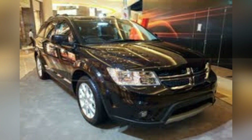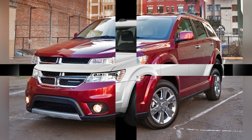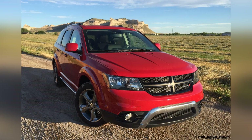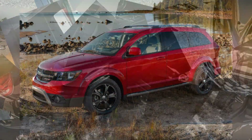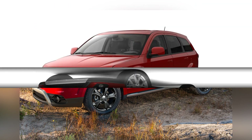Under the hood, the Dodge Journey offers a performance that focuses on simplicity, reliability, and an efficient driving experience. Equipped with a choice of engine options, including a fuel-efficient four-cylinder, the Journey provides adequate power for daily commuting and family trips. While it may not boast the performance features of some competitors, the Journey's emphasis on straightforward capability makes it suitable for drivers seeking a no-frills driving experience.